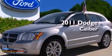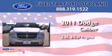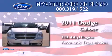This is a 2011 Dodge Caliber. It features a 2.0-liter four-cylinder engine and an automatic transmission.